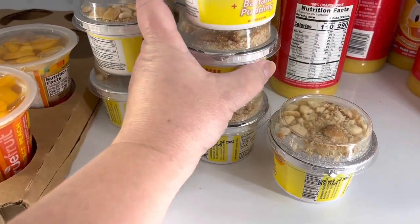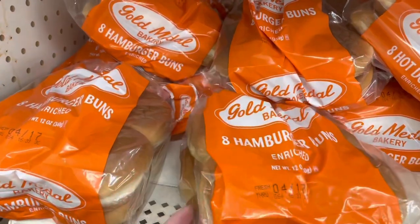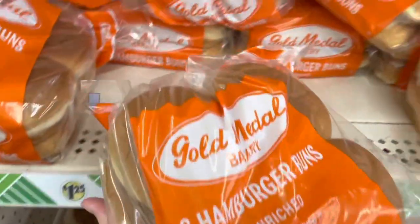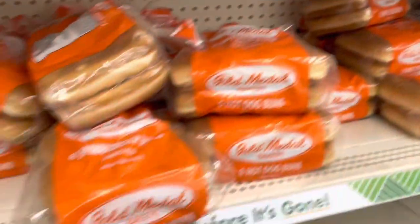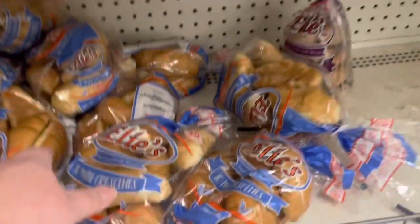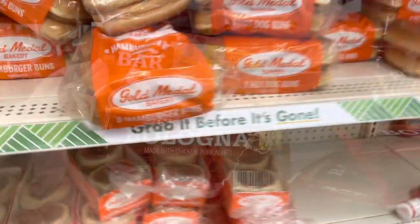Let's jump right in. We've got some snacks for my son for the week — banana cream pudding, and some bread. I need hamburger rolls this week. They also have white bread, wheat bread, and hot dog rolls. These are all staples you could use during the week. They also have croissants and other breakfast items, so definitely don't forget the Dollar Tree.